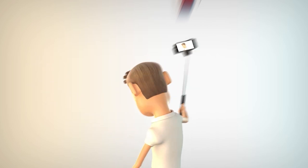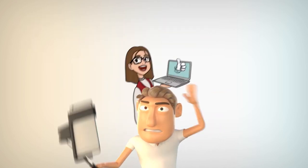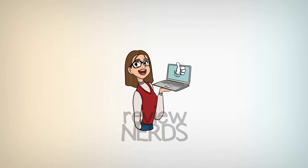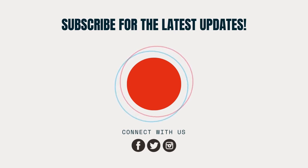If you stayed this long, consider subscribing to Review Nerds and hitting that notification bell so you won't miss out on our future videos. Please like this video, leave a comment down below, and we'll see you in the next video.